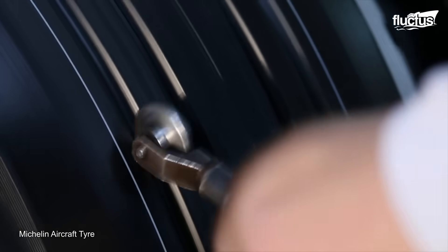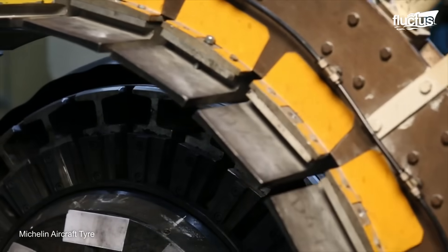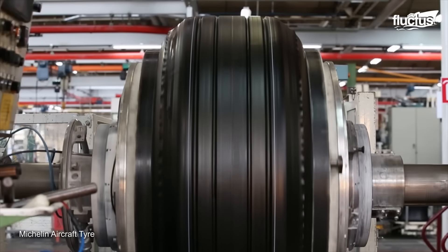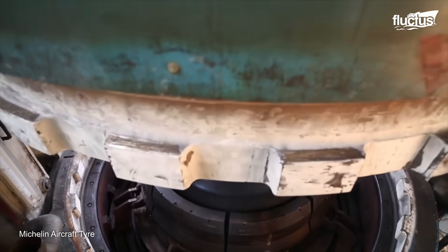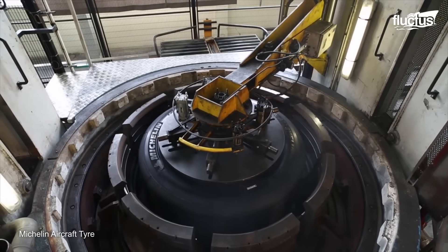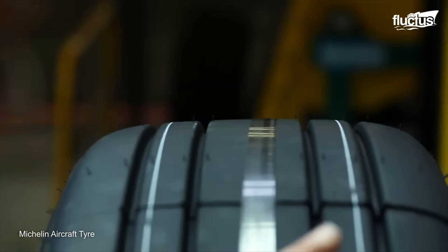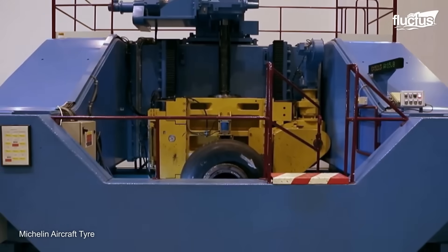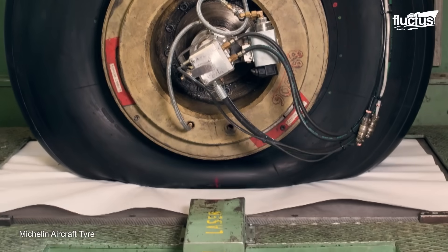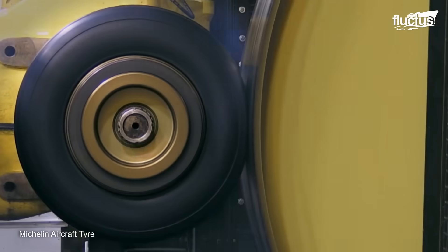Once the proper shape and diameter have been achieved, more durable tread rubber is installed on the outside of the tire. The casing and outer tire are then fused together by inflating the casing, and both are cured in a high-pressure, high-temperature press to ensure proper adhesion. Lastly, the finished product is carefully inspected for maximum quality. Michelin carefully tests all of its aircraft tires using highly sophisticated methods, including simulations of various types of damage such as blowouts, grinding, punctures, and more.